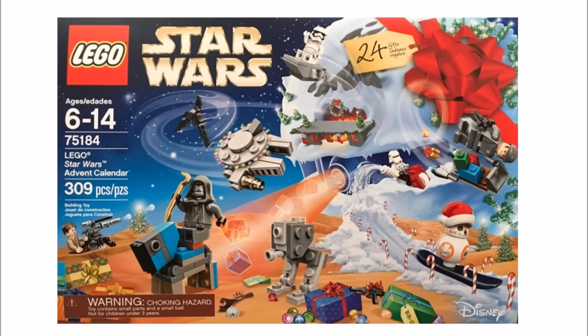Further up in the sky there's a mini Kylo Ren shuttle along with a Millennium Falcon, and you get a First Order Stormtrooper with a mini First Order Transporter.